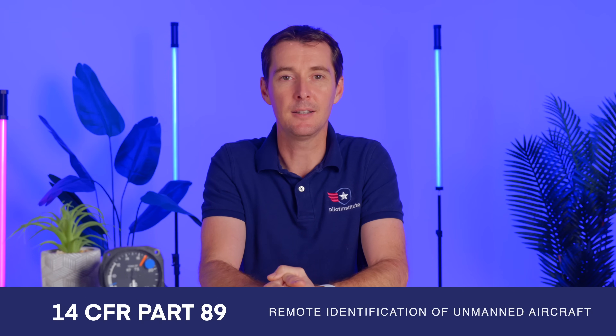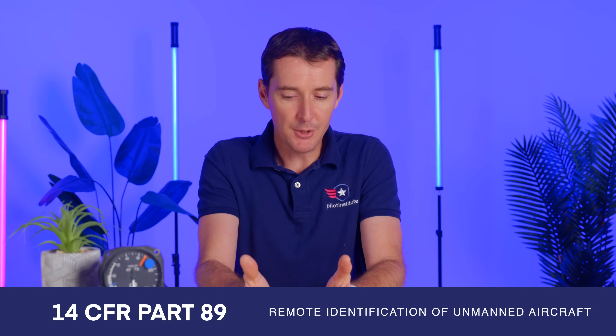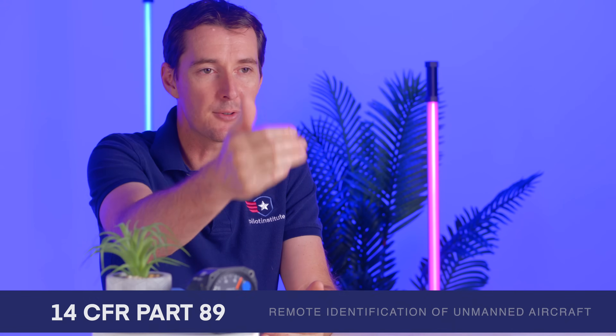This has been surprisingly in effect since April of 2021. We are recording this video in June of 2022, and we're getting close to the first deadline. The FAA came up with this regulation called Part 89 in April of 2021, and it's been in the books ever since. There are really three different ways that you as the user are going to comply with Remote ID.